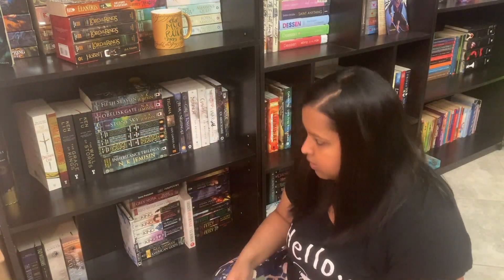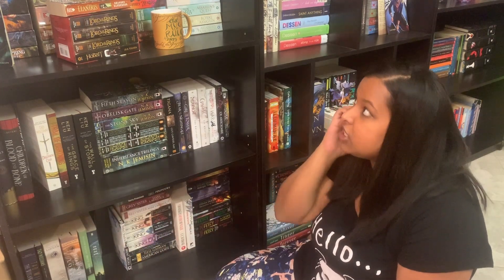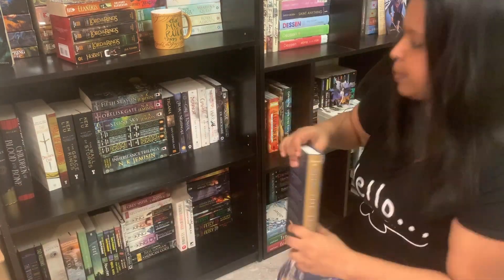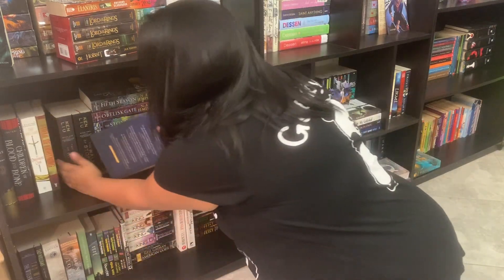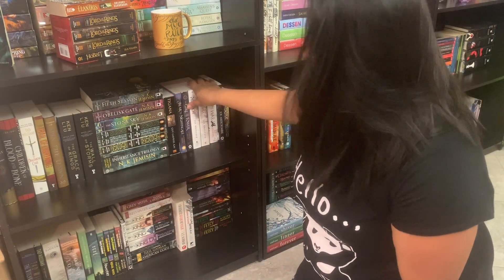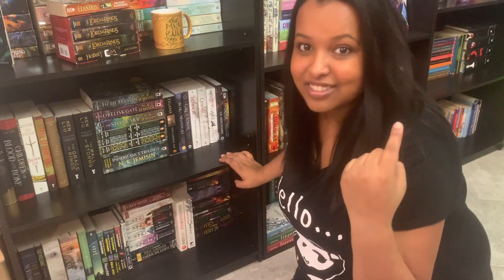I grabbed my YA books. I don't like leaving space on my shelves, in case you were wondering. I decided to pick up Spin the Dawn because it just looked weird on the shelf it was on, and I'm going to put it here. It's not perfect but at least it fills up that space. It's not a really great fit for the shelf, but this shelf is just kind of weird in general. Now we're going to go to the other side of the room.